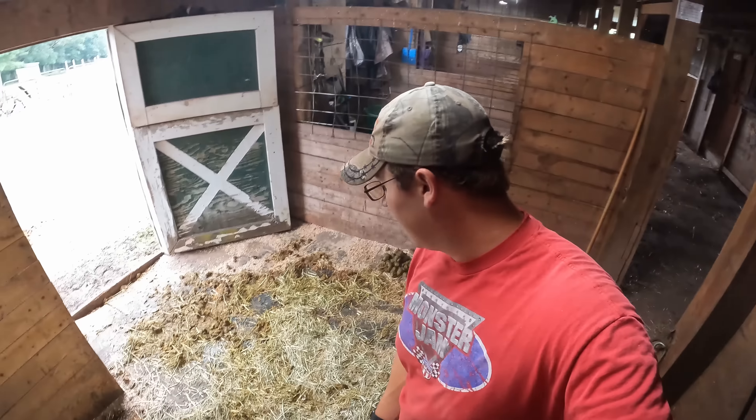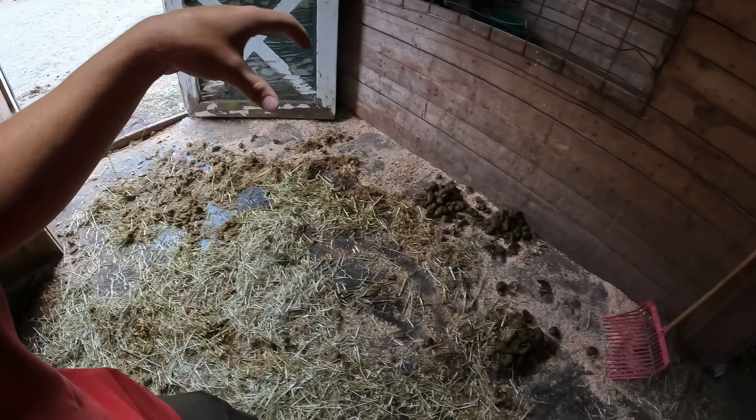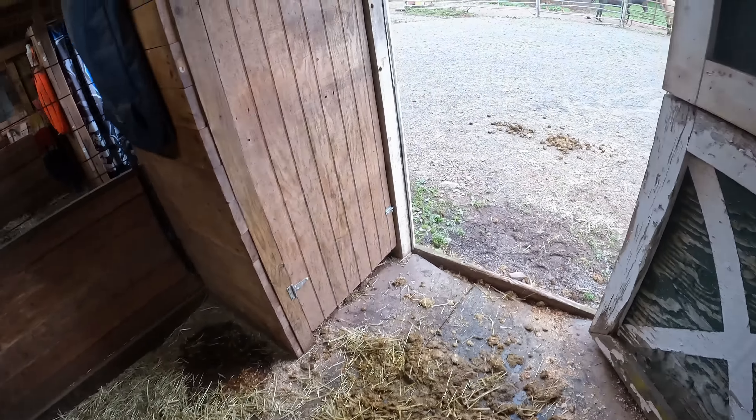Good morning everybody and welcome back. My name is Joel and this is A Stable Life. We're kicking things off in Argento's stall, which is being used as a run-in shed for George while he is currently working on getting rehabilitated because he is still limping. We've got him in the lower arena just to make sure that he's not getting pushed around by the other horses.